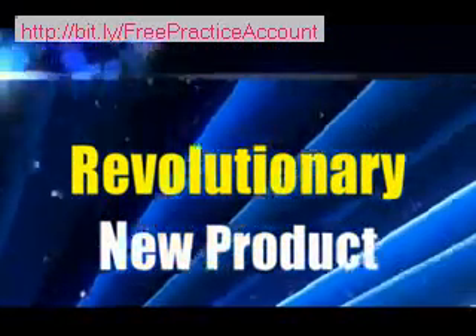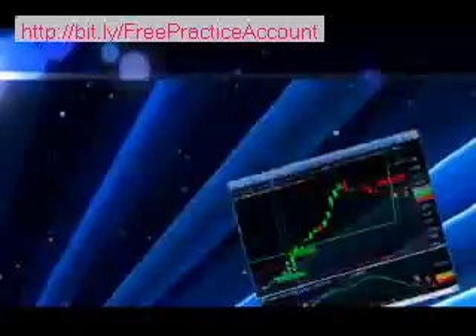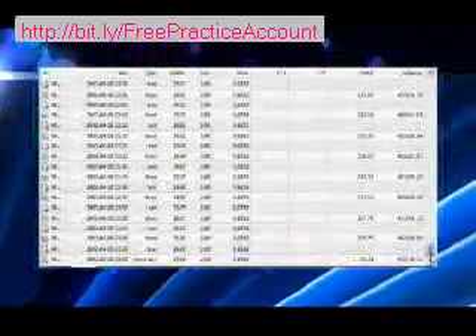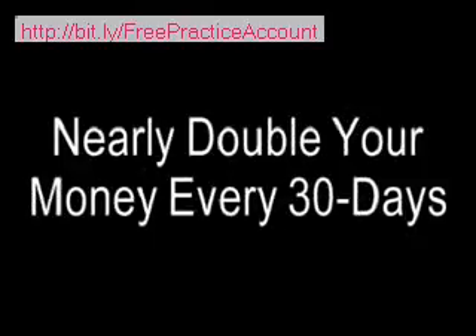I'm about to show you a revolutionary new product that literally eliminates every single reason for not trading Forex. You don't have to know anything about pips or pairs or anything — it does it all for you on 100% autopilot, completely hands-free. After two years of testing and development in some of the most unstable market conditions conceivable, a complete turnkey Forex trading robot is about to be released. This system has been back-tested all the way to 1999 and has doubled the account every month.